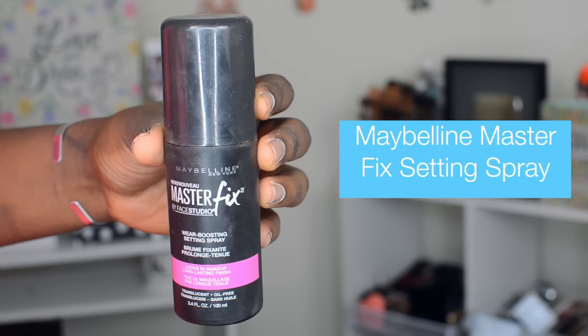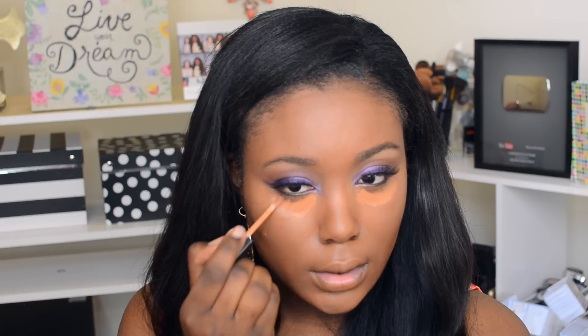Next I'm going to take my favorite setting spray from Maybelline and spray it onto my beauty blender. I'm going to use this to set my concealer and then "set-proof" it by applying one more layer of that same concealer, focusing it just under the eyes, and blending it out with the beauty blender.